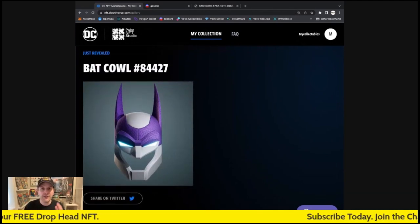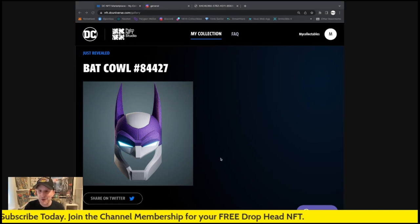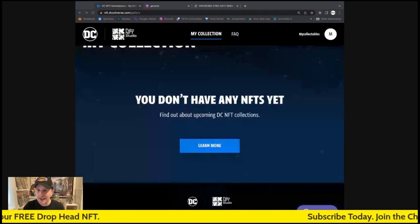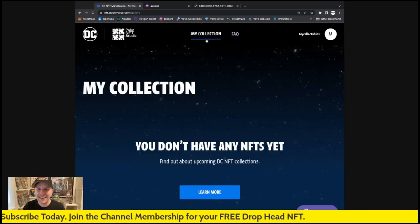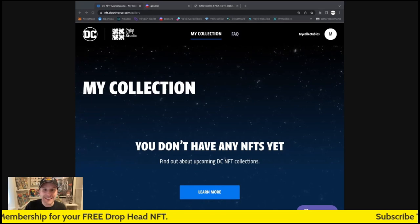I'll be making more Bat Cowl videos so thank you so much for coming to watch this one. Let me know what you think down below — share your Bat Cowls with me on Twitter, I'm going to do the same. I just claimed my Bat Cowl and tweeted it out. Alright everybody, we'll see you in the next video — happy collecting and go Batman!